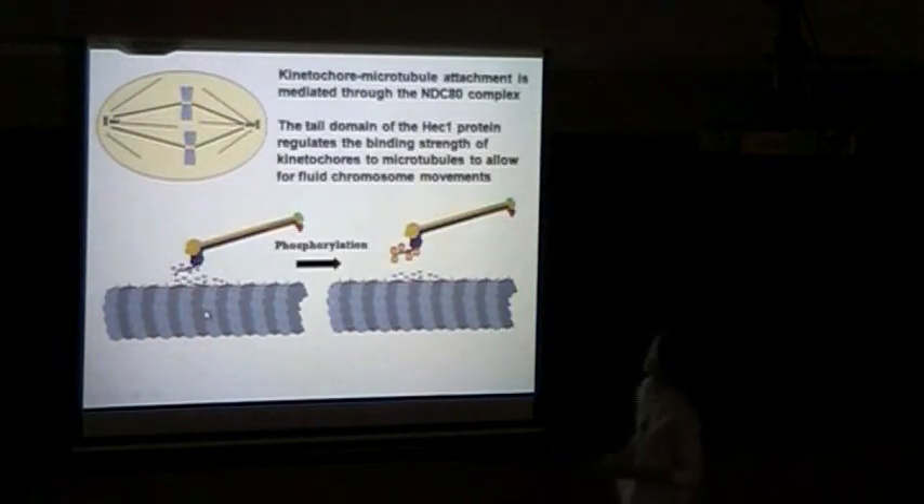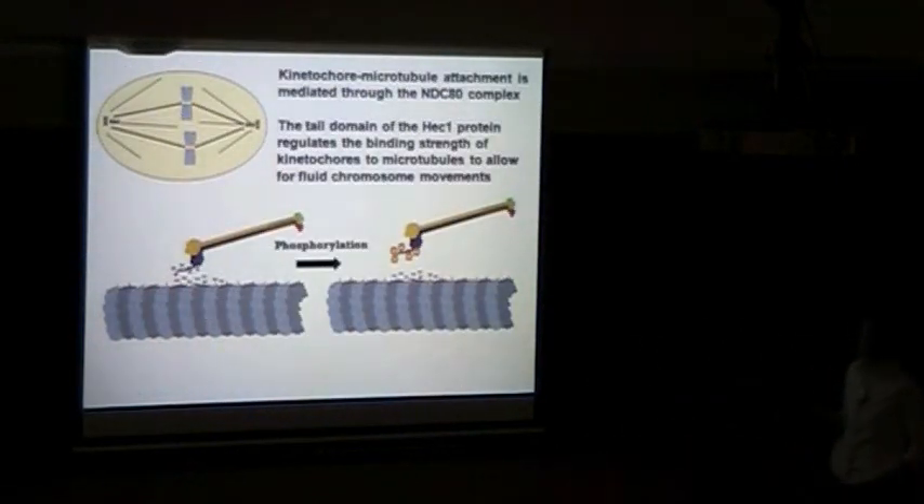In summary: kinetochore-microtubule attachment is mediated by the NDC-80 complex, and importantly, the tail domain of the HEC1 protein regulates the binding strength — allowing not only release of microtubules, but fluid movement along polymerizing and depolymerizing microtubule ends.